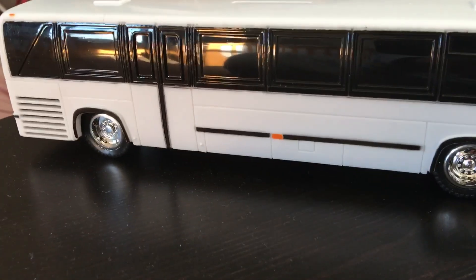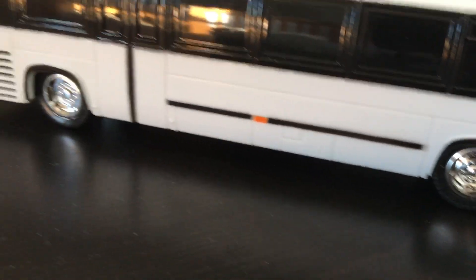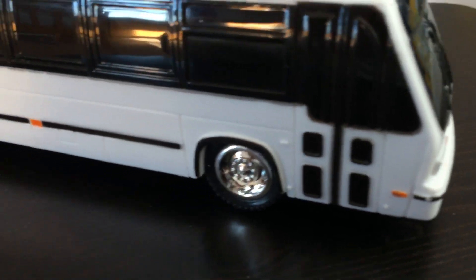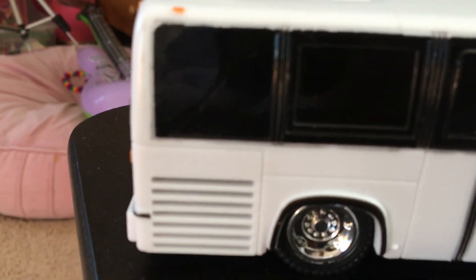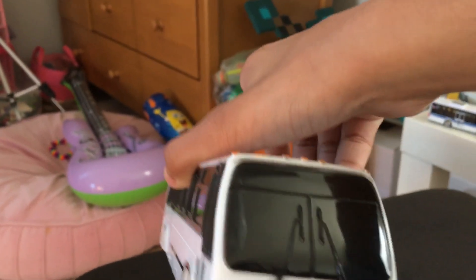This bus looks really good with the black trimming — the black trimmings are my favorites. I grew up seeing TMC RTS TSs, the CNG ones from Tribor College. I remember those moments. Here we have this little window effect; for this to look more like a TMC RTS, this thing would be all white, or maybe this could be a GMC RTS.